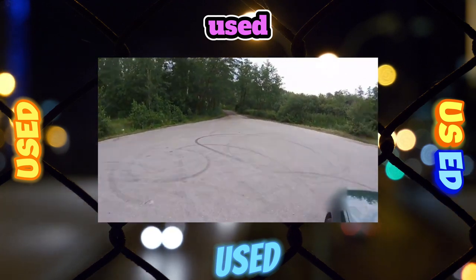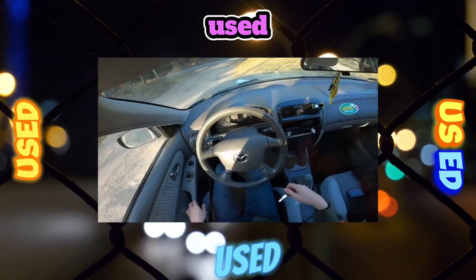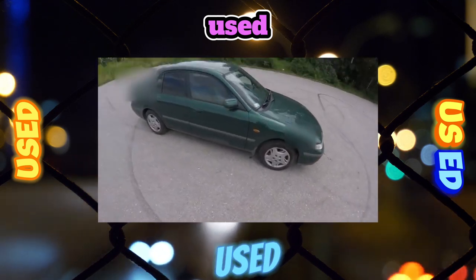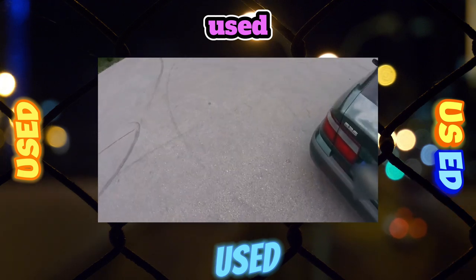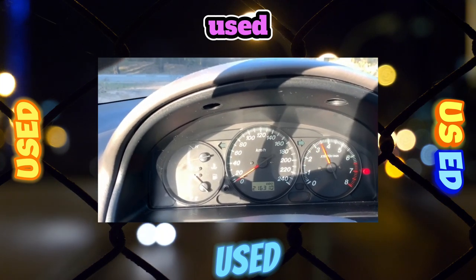In a hatchback, when reversing, due to the high stern, the extreme dimension is not visible. When buying hatchbacks of the first years of production, it is recommended to check the condition of the fifth-door shock absorber supports, as due to its large weight, the supports do not hold the cover in the open position over time. The luggage compartment of the hatchback is one of the largest among classmates.